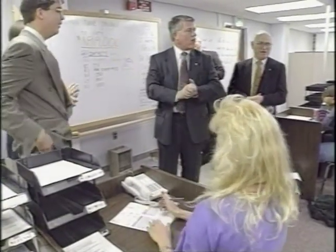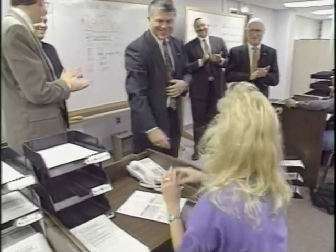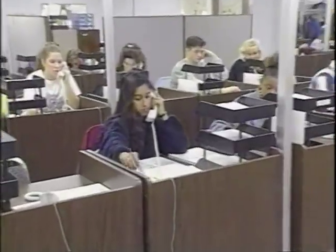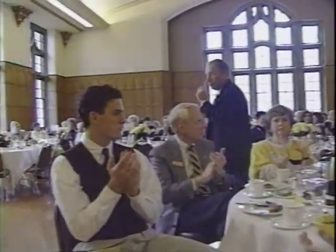Vision 21, Purdue's fundraising campaign to prepare for the 21st century, surpassed a major milestone in November — we're over the financial goal. The campaign won over 250 million dollars and will continue soliciting contributions until the victory celebration in October 1994.